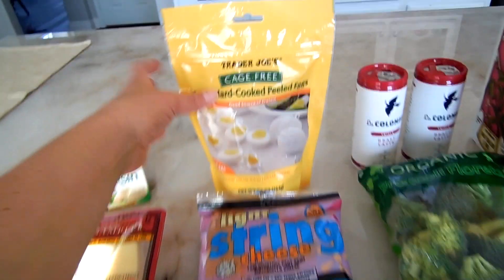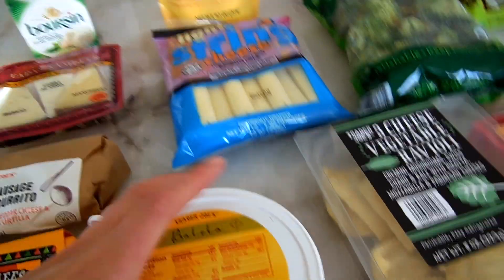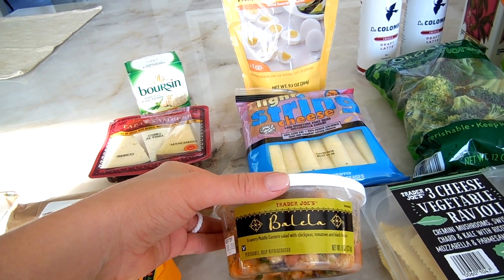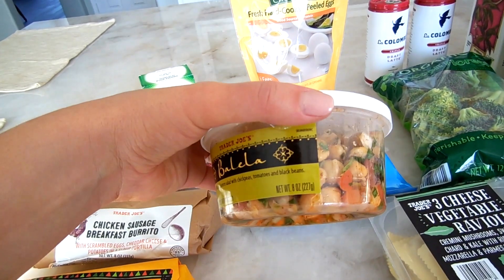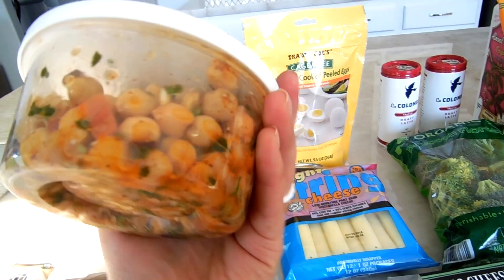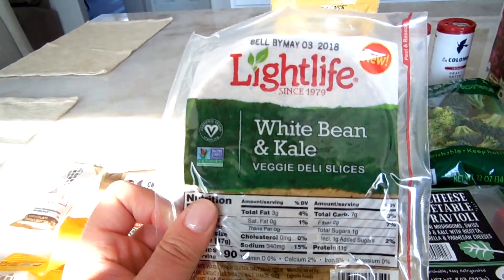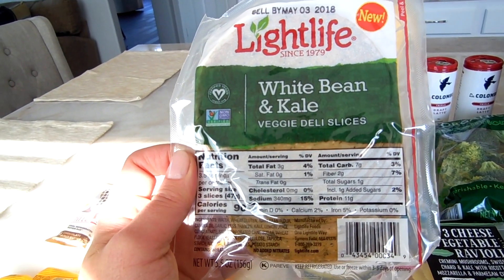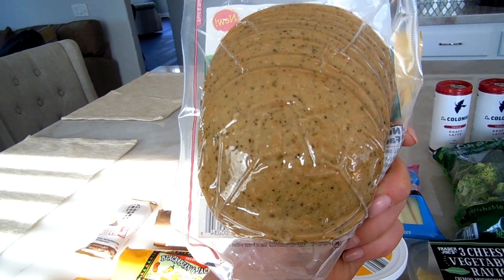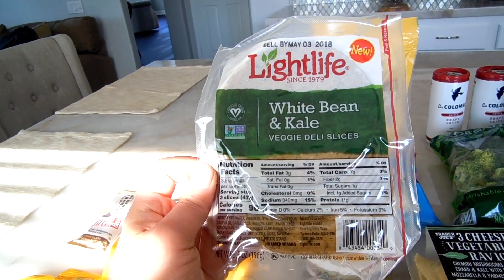I got some already cooked hard-boiled eggs to make my sandwiches with. I also got Balela — it's a little salad with chickpeas, tomatoes, and black beans. It's super good as a snack or even a meal since chickpeas have a lot of protein and fill you up. And this is new — a vegetarian item made with white bean and kale, soy-free veggie slices. My co-workers all said they liked it, even the non-vegetarians, so we'll see.